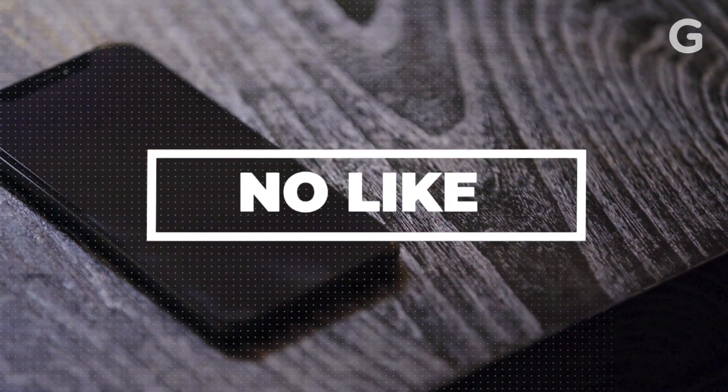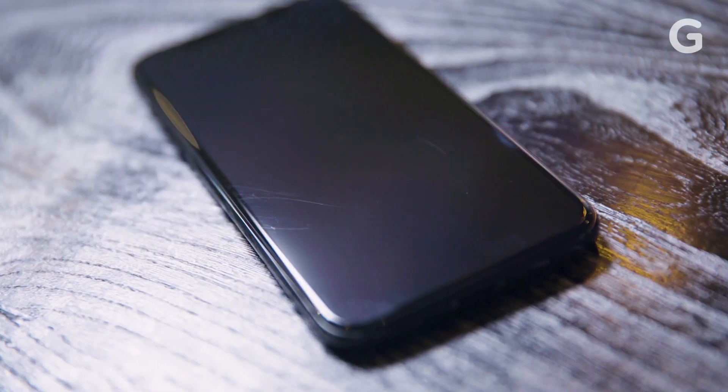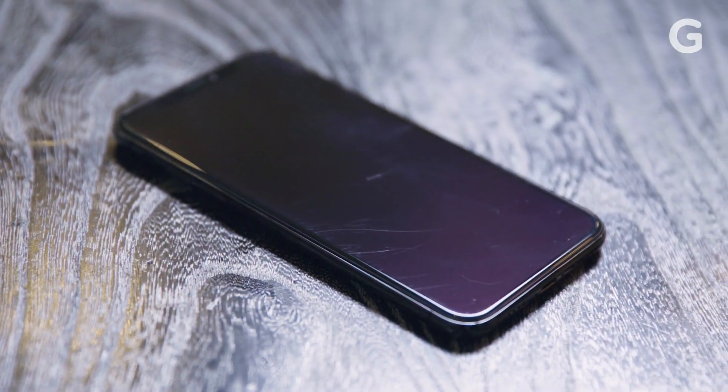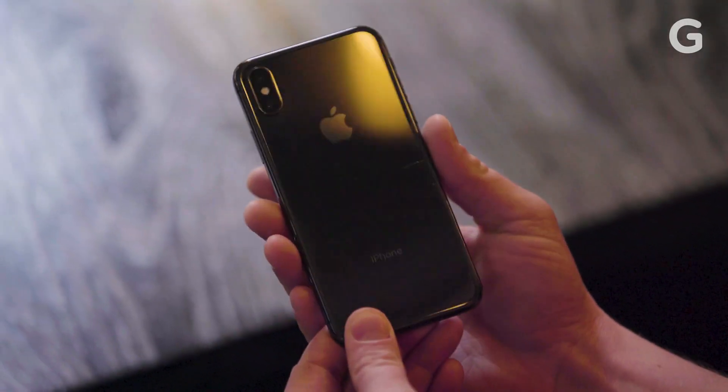This brings us to the no-like part of the review. The front glass sucks. The phone started developing scratches as soon as I took it out of the box, and it hasn't stopped. After six months, the front of this thing looks like it made out with a piece of sandpaper, which is weird because the back is practically flawless.